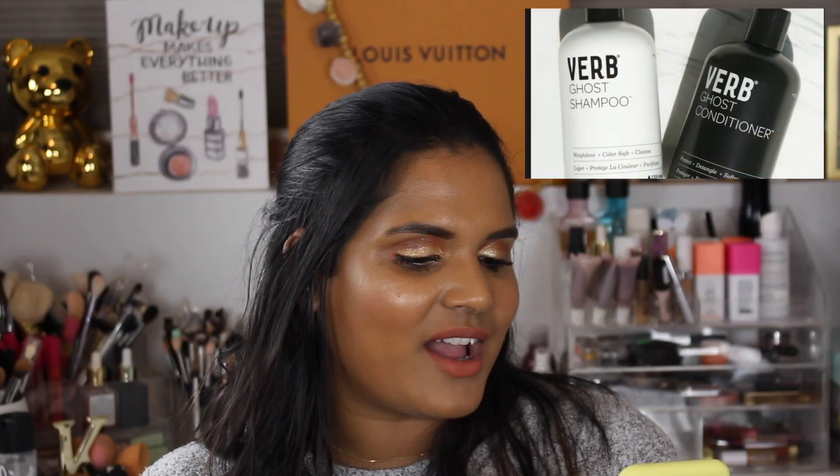I was also able to declutter the Jeffree Star Watermelon Soda color. It's now a permanent shade in his line, but at one point it was limited edition. It was just not the color for me — I thought it was going to be more of a red-pink, but it's actually just a bright bubblegum pink and it was not a very flattering shade on me. I also got rid of the Verb Ghost Shampoo and Conditioner. Someone had recommended it as really lightweight, and while I do like the Verb Ghost Oil, the shampoo and conditioner were not for me. I also got rid of all of my MAC eyeshadow singles — not a big fan of that formula either.